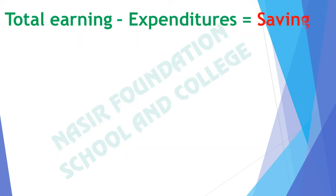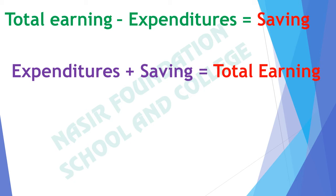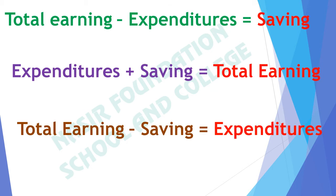From total earning, if we subtract expenditures, we get saving. If we add expenditures and saving, we get total earning. From total earning, if we subtract saving, we get expenditures.